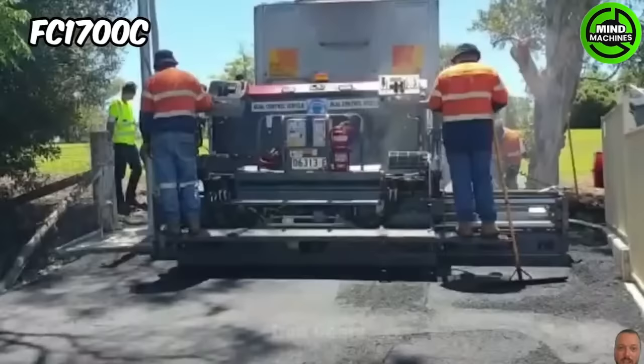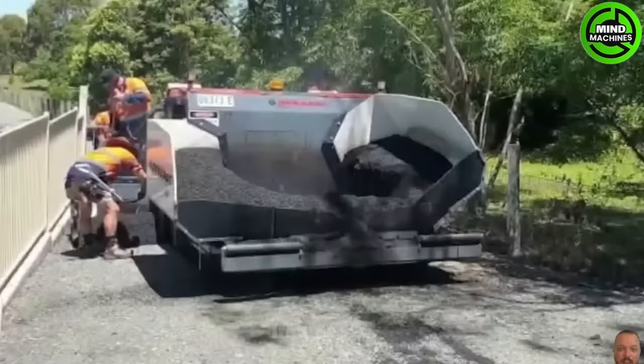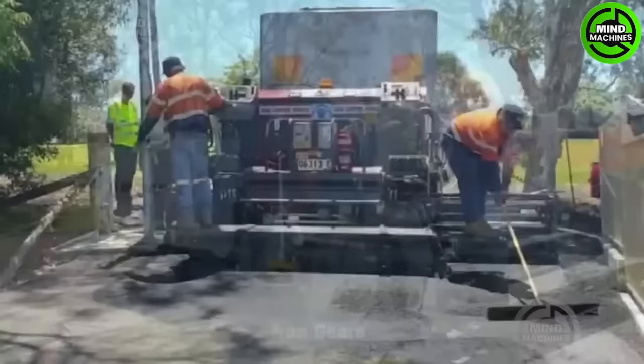The FC1700C is a compact asphalt paver for road construction. Its compact design allows easy maneuvering in tight spaces, and advanced technology like an electronic dashboard makes it user-friendly.